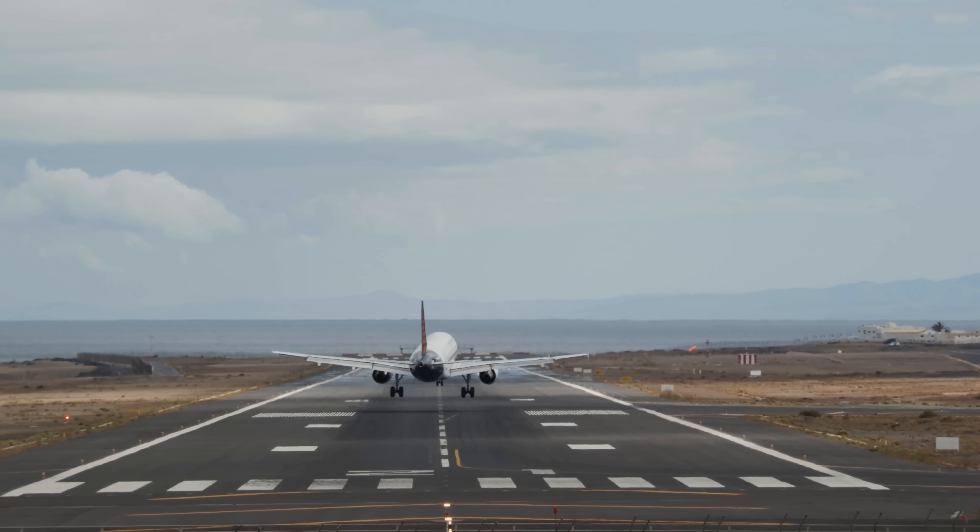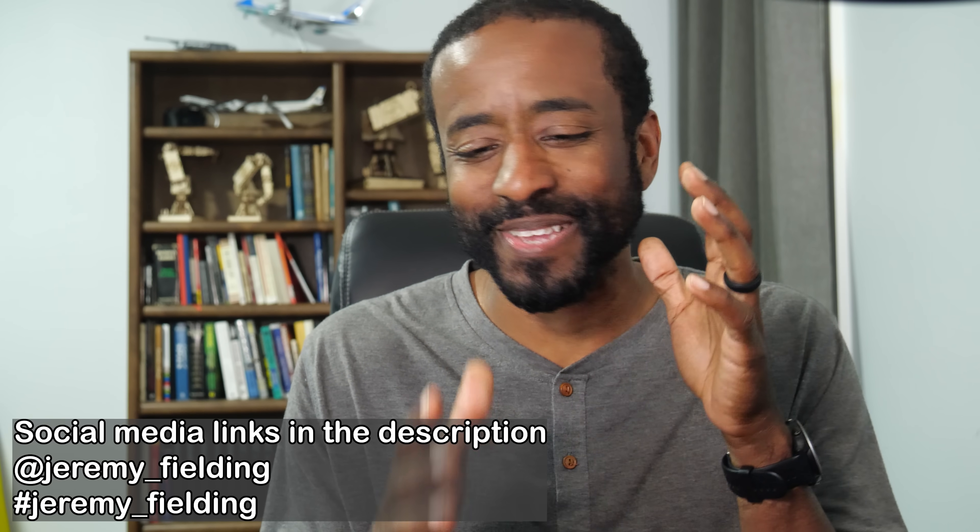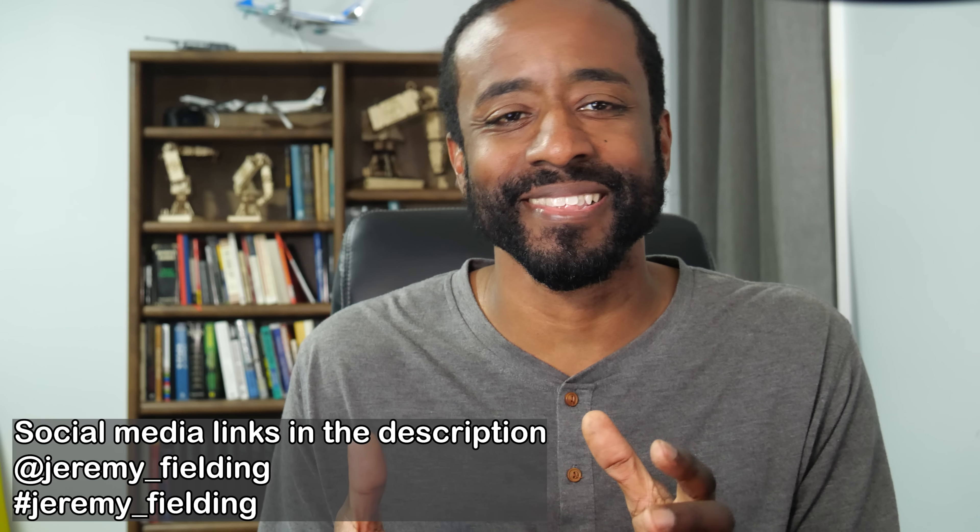Runways are actually made of much stronger, thicker concrete than highways. Engineering is this fascinating field where you're constantly struggling with things that are at odds with each other — how do you make it lighter, cheaper, stronger? It's got to be safe, but it's also got to be affordable. Bringing those two things together can often create interesting challenges.